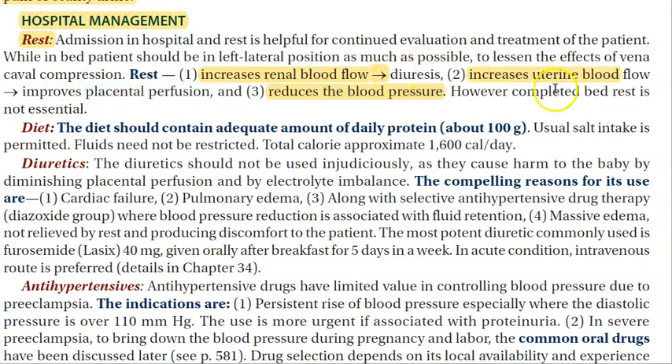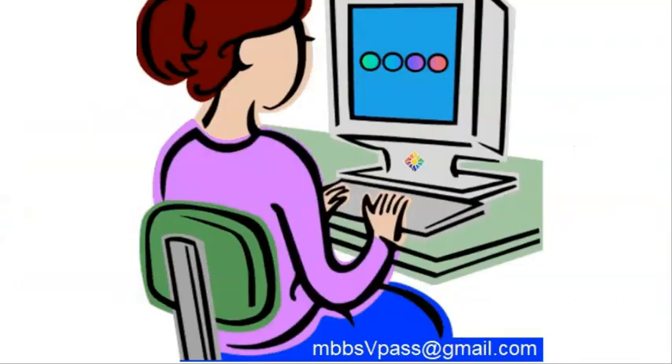Complete bed rest is not required — she can still get up and go to the restroom; no need for a bedpan. The diet should contain adequate daily protein. You need not restrict fluids. Salt intake at the usual level is permitted, but it should not go beyond normal — do not take excess salt.